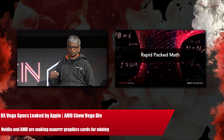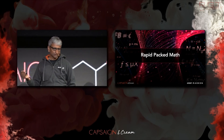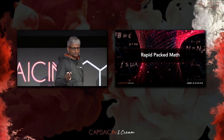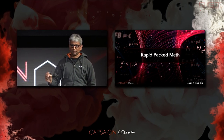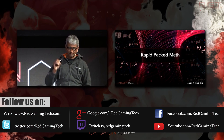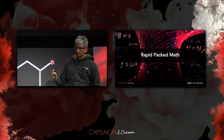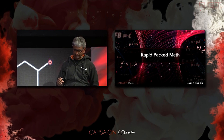Ladies and gentlemen, we seem to be waiting an age for the Radeon Vega graphics cards. Indeed, the GPUs are probably one of the most talked about pieces of technology in several years, with benchmarks, leaked specifications, demos, and goodness knows what else flooding the internet over the past year or so. It seems that we just can't seem to get away from them.